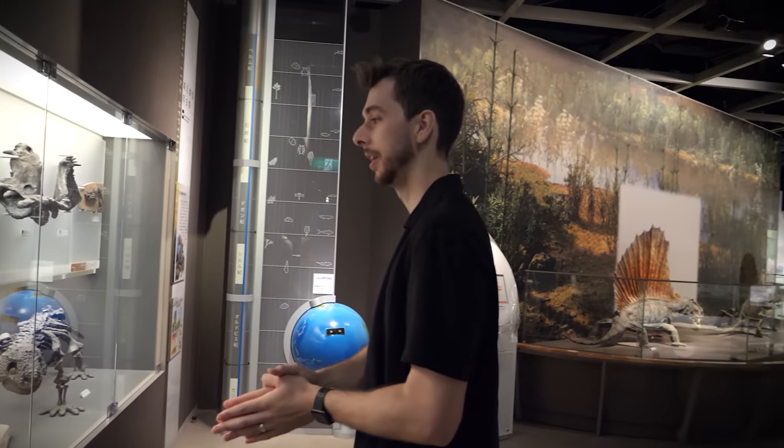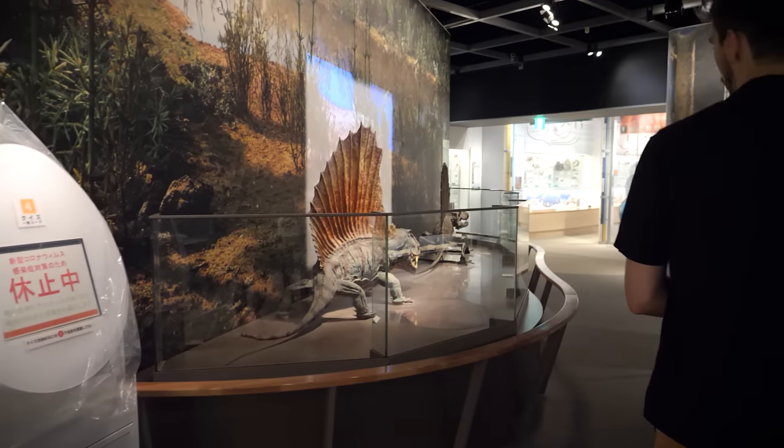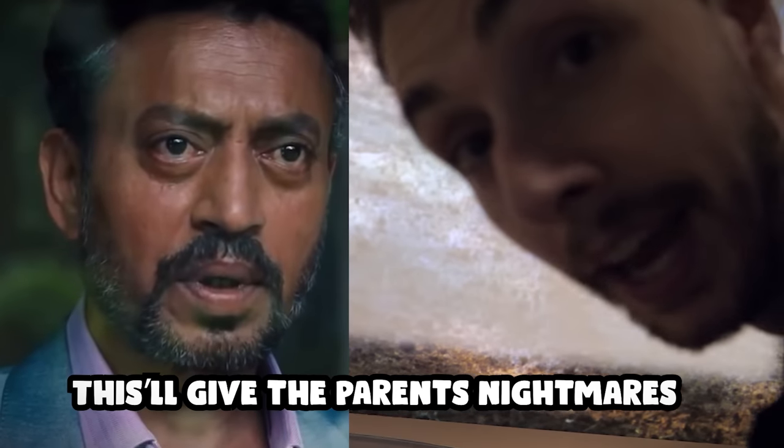Now we're approaching the time before the dinosaurs, and then we head over to dimetrodon. Why wasn't that in Dominion? Now that's terrifying — give the parents nightmares.